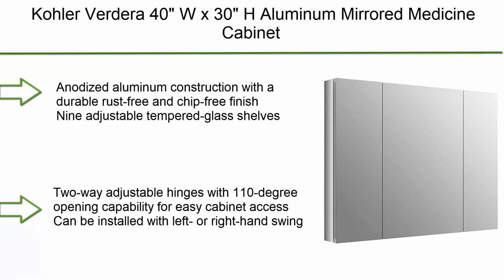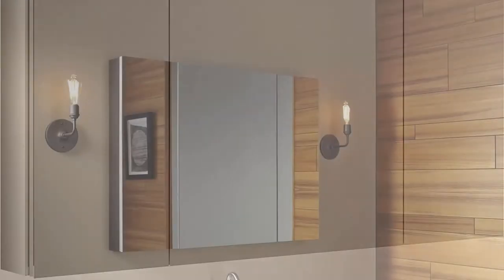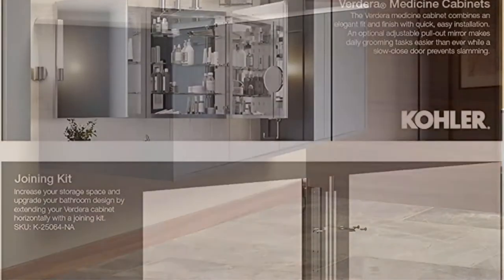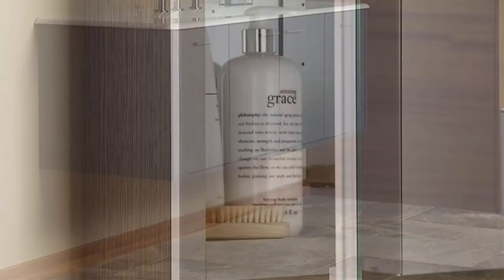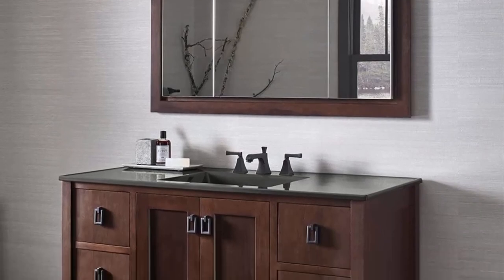Number 5: Kohler Verdera 40Wx30H aluminum mirrored medicine cabinet K-99010-NA. Anodized aluminum construction, rust-free and chip-free finish. Nine adjustable tempered glass shelves. Triple full overlay mirrored doors with mirrored interior. Two-way adjustable hinges with 110-degree opening capability. Can be installed with left or right hand swing. Includes mounting hardware for surface or recessed installation. Verdera slow-close hinge kit K-1215-253 and magnifying mirror kit K-1215-256 sold separately.